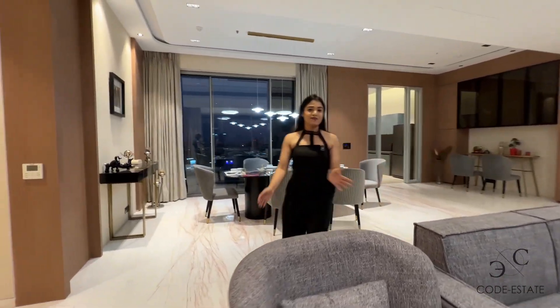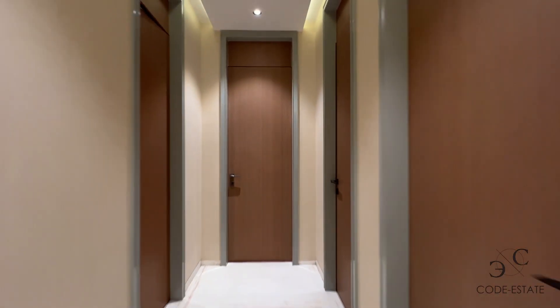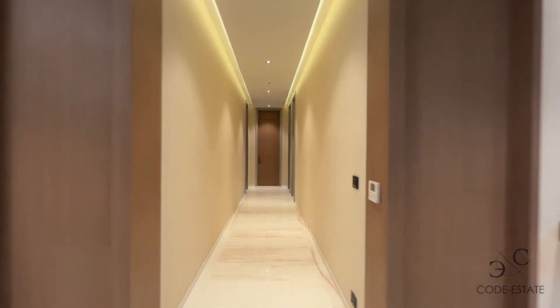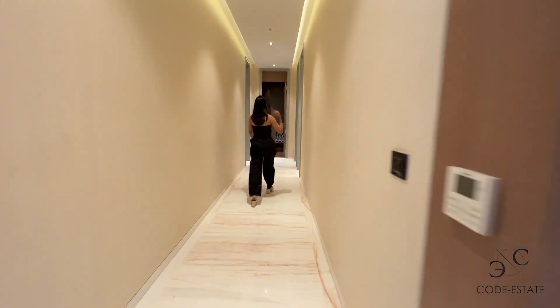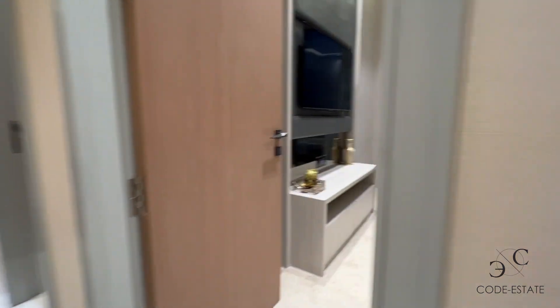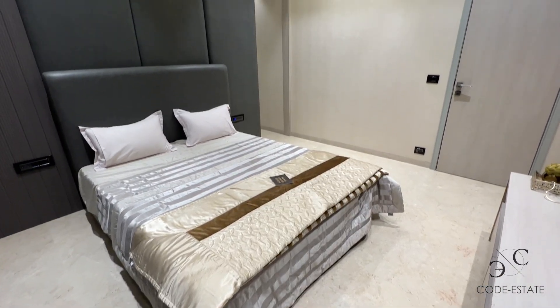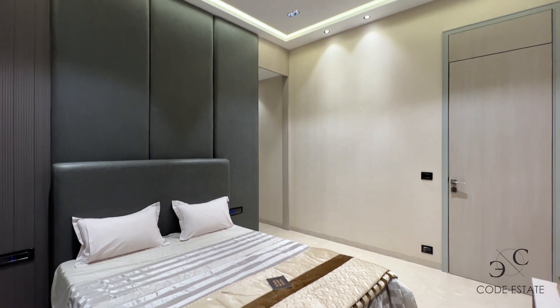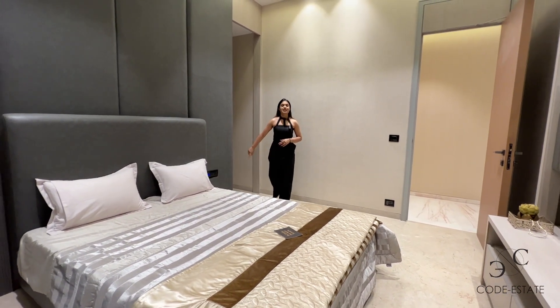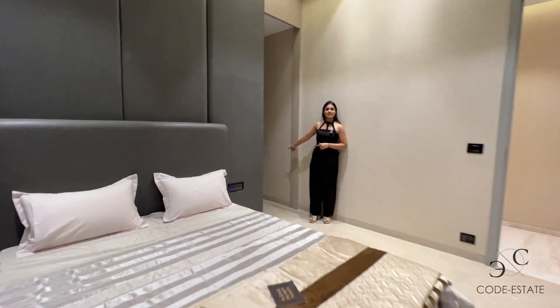Before that, let's tour the bedrooms. This passage takes you to your 4 bedrooms. This is your bedroom one — ultra modern, sophisticated and elegant interiors. It comes with a walk-in wardrobe on this side.